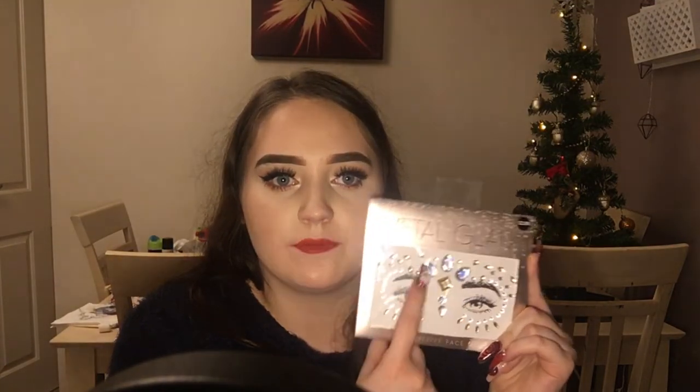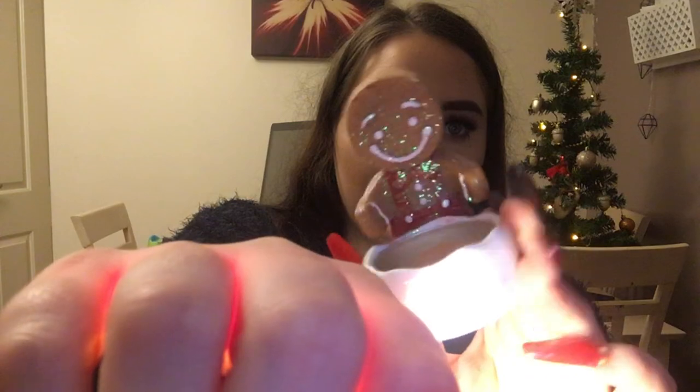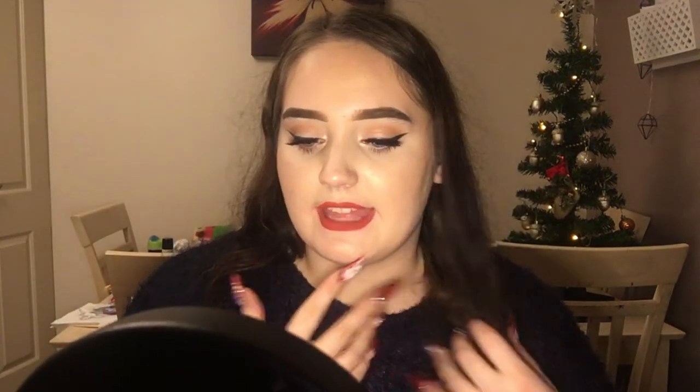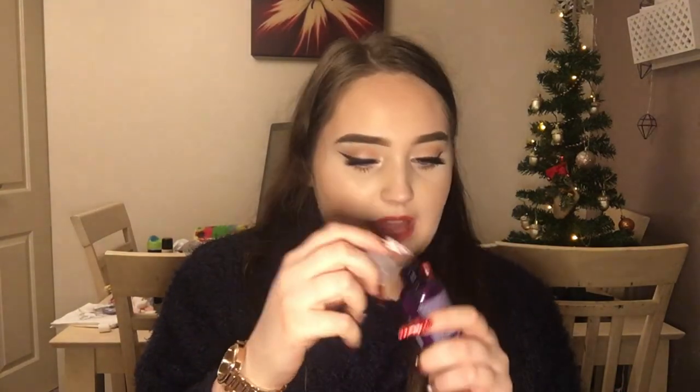Off my auntie I also got some more face gems — different face gems — and she also got me some silicone bottles: a mermaid tail and a shell. They also got me these gorgeous little tea light holders: a Santa Claus one that I've already used. They got me a glittery gingerbread man as well. And last but certainly not least, also in the box was the Body Shop White Musk Shower Gel — this smells so so nice, I love Body Shop products.